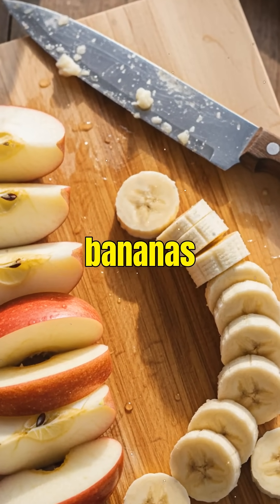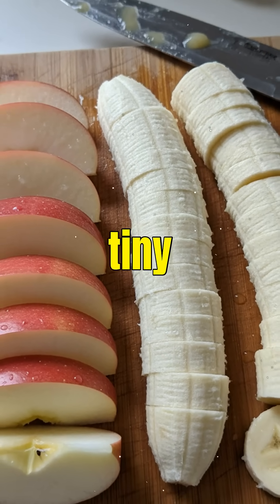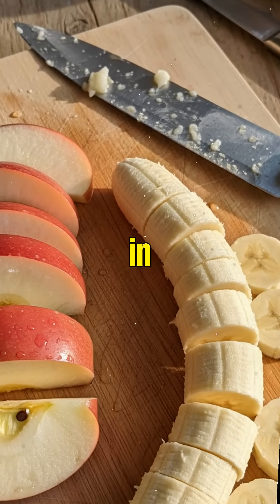Ever wondered why apples and bananas turn brown the moment you cut them? It's not rot. It's a tiny chemical battle happening right in front of you.